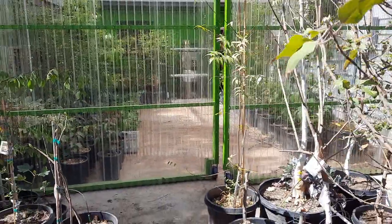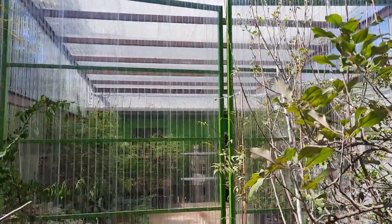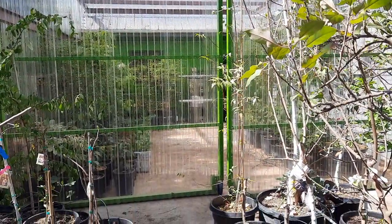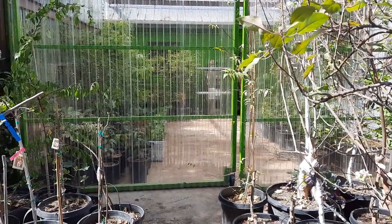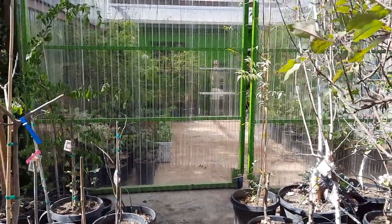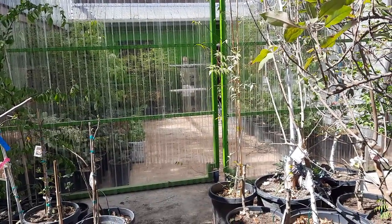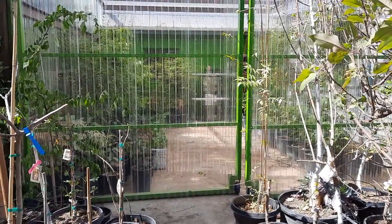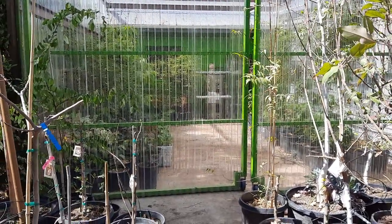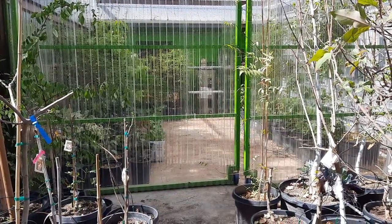This is basically just a propagation station. I'm starting to grow everything here locally — mangos, star fruit, guavas, apples, peaches, you name it. I want to grow everything here locally and start growing things from seed, then grafting on my own varieties so that they're adjusted to the weather. That is the biggest goal: locally grown and locally adapted.